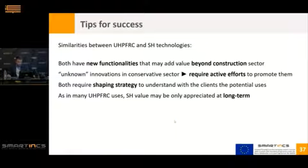To conclude, as I've mentioned, there are many similarities between UHPC technology and self-healing technology: both have new functionalities that may add value in sectors beyond construction. We've seen examples in aquaculture and renewable energies, but you may find your own application in self-healing. Both are quite unknown in construction, which is a very conservative sector, so they require active efforts to promote them and explain their real functionalities. Both require a shaping strategy — you need to build the demand; you will not simply enter an existing sector. And as with UHPC, self-healing value may only be appreciated at the long term, which is particularly complex.